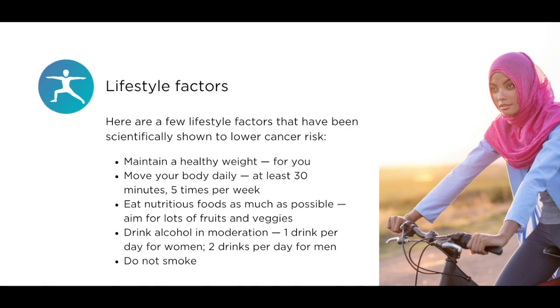Maintain a healthy weight for you. Move your body daily, at least 30 minutes, 5 times per week. Eat nutritious foods as much as possible — aim for lots of fruits and veggies. Drink alcohol in moderation: one drink per day for women, two drinks per day for men. Do not smoke.